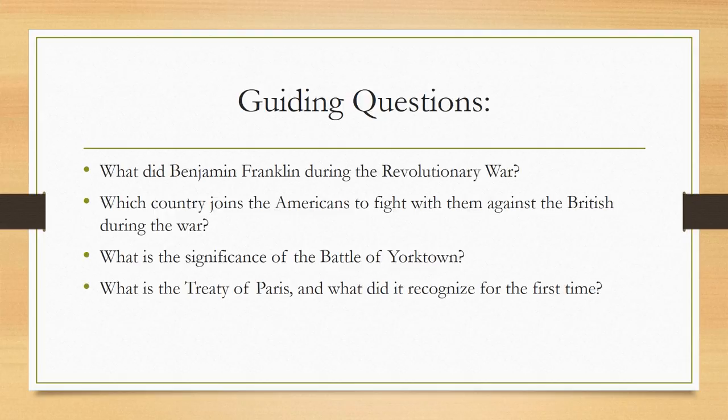Today's guiding questions will be answered in this lesson: What did Benjamin Franklin do during the Revolutionary War? Which country joins the Americans to fight against the British during the war? What is the significance of the Battle of Yorktown? And what is the Treaty of Paris and what did it recognize for the very first time?